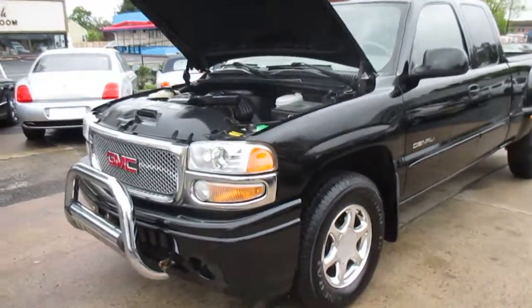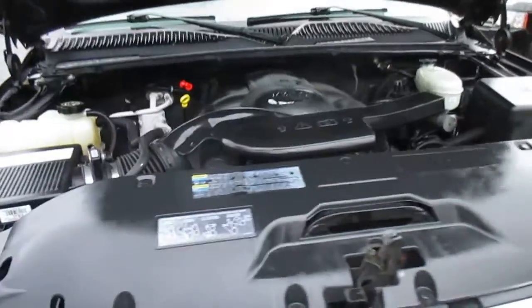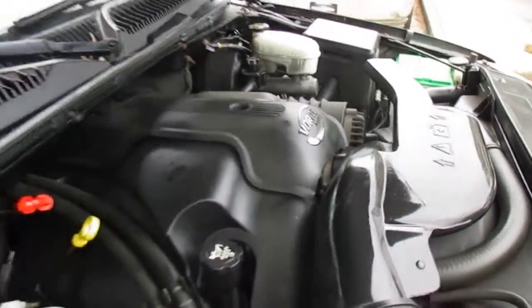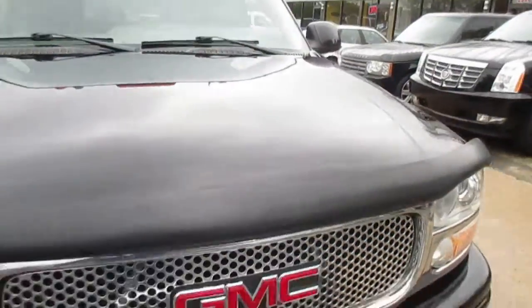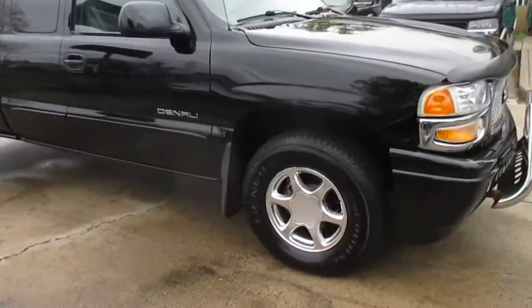This is our video walk around of our 2004 GMC Sierra Denali. The truck is in absolutely beautiful shape. Nice and clean under the hood. It's a clean Carfax with two owners.